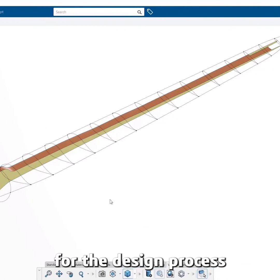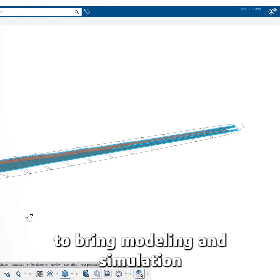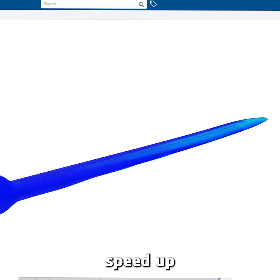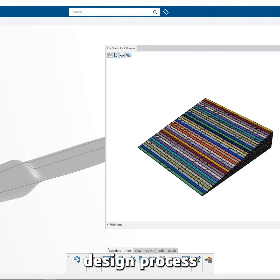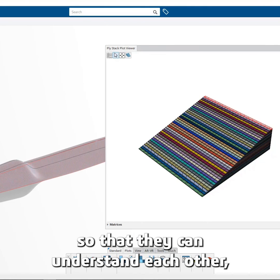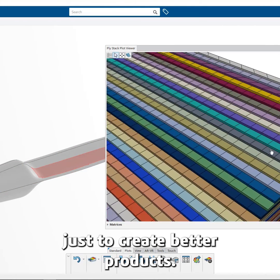It only makes sense for the design process to bring modeling and simulation together more integrated, just to help engineers speed up that overall design process and really also speak the same language so that they can understand each other, just to create better products.